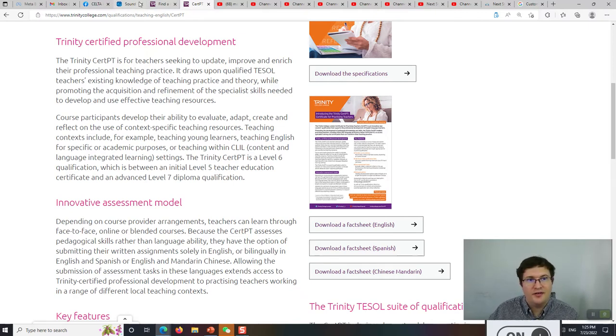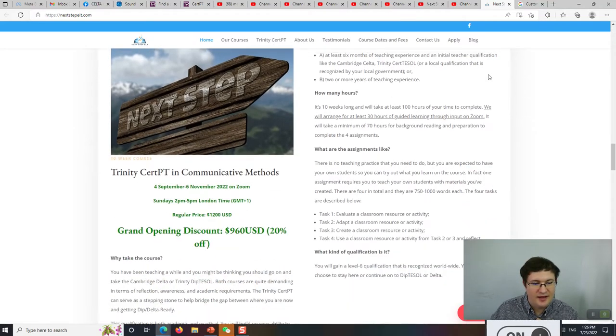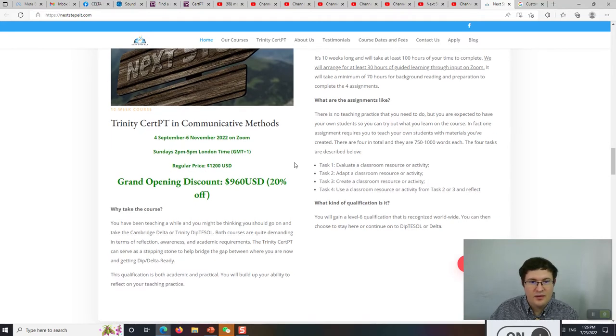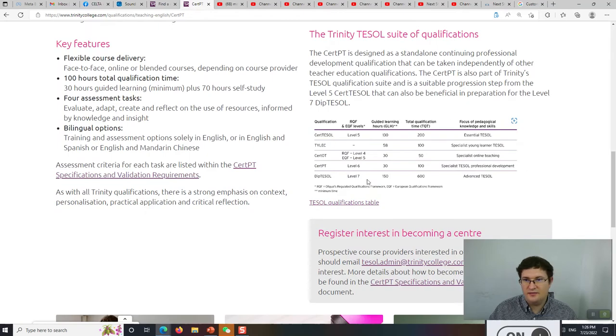What do we offer? Here's our website at nextstepelt.com. You can click Trinity CERT-PT, and we are offering a course starting September 4th. It's 10 weeks long, 3 hours each week, for 30 hours total. There's also an additional 70 hours needed to complete your assignments, so the whole qualification is 100 hours — just like on this chart here.